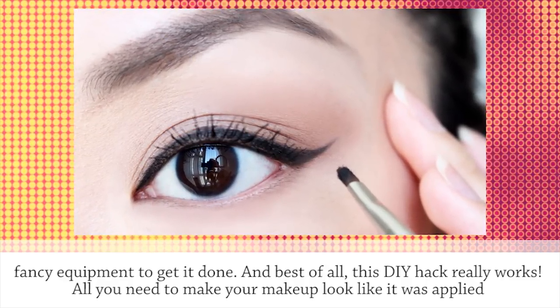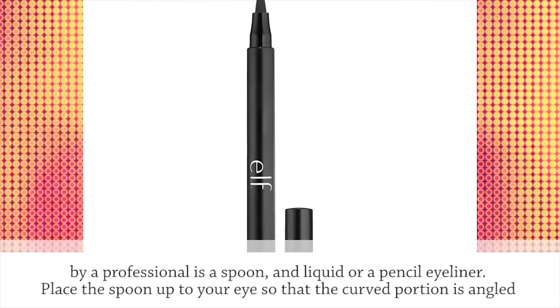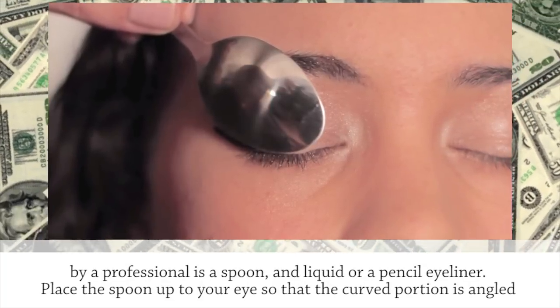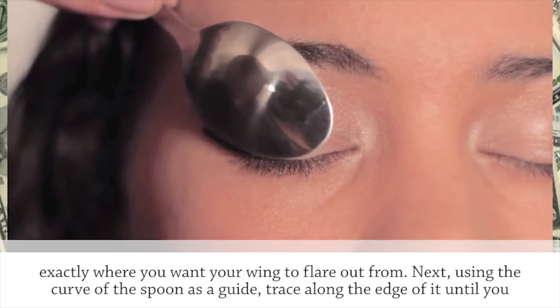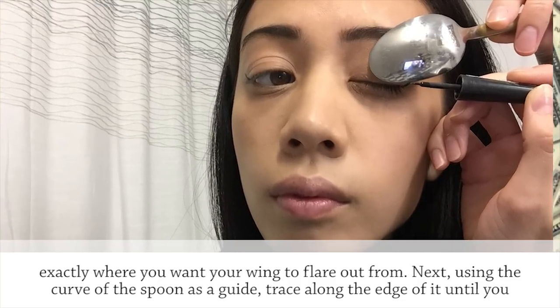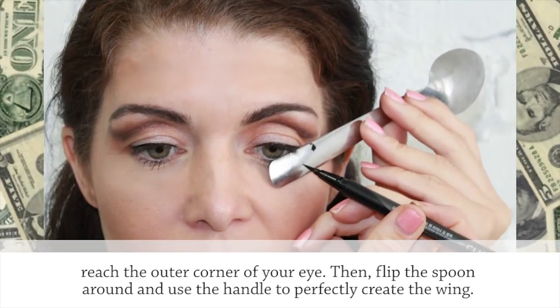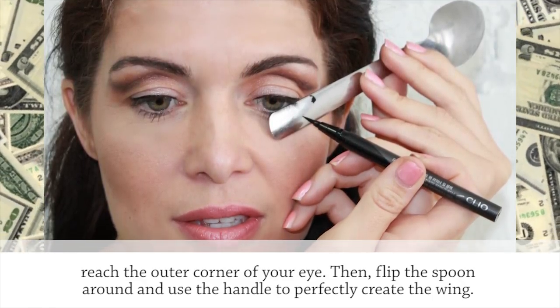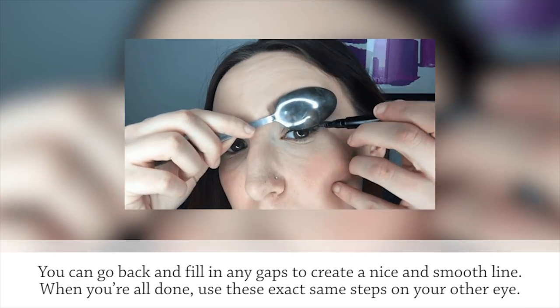All you need to make your makeup look like it was applied by a professional is a spoon and liquid or pencil eyeliner. Place the spoon up to your eyes so that the curved portion is angled exactly where you want your wing to flare out from. Next, using the curve of the spoon as a guide, trace along the edge of it until you reach the outer corner of your eye. Then flip the spoon around and use the handle to perfectly create the wing. You can go back and fill in any gaps to create a nice and smooth line.